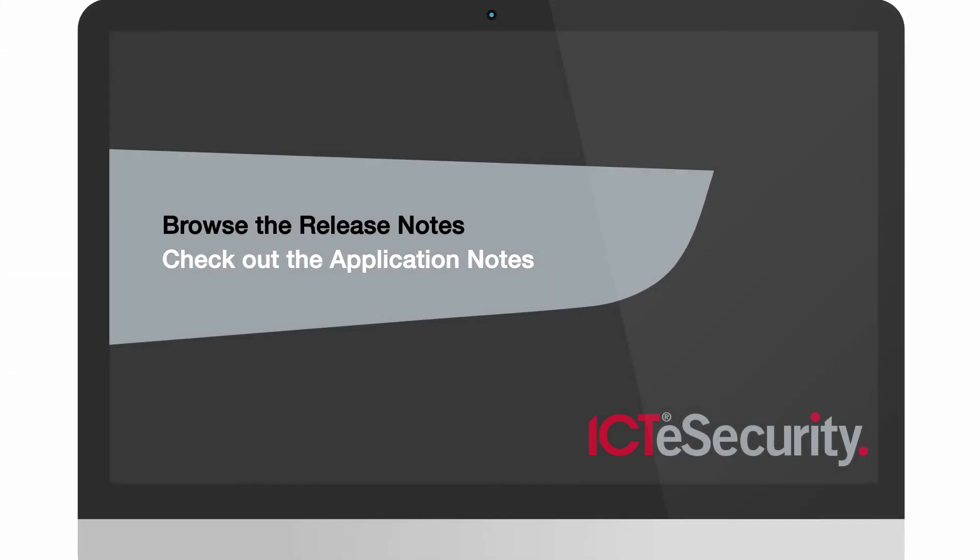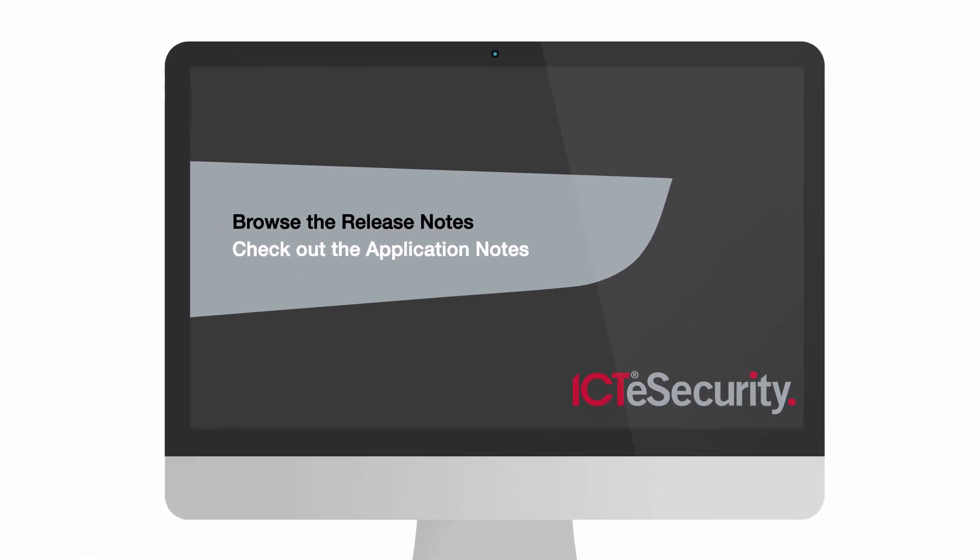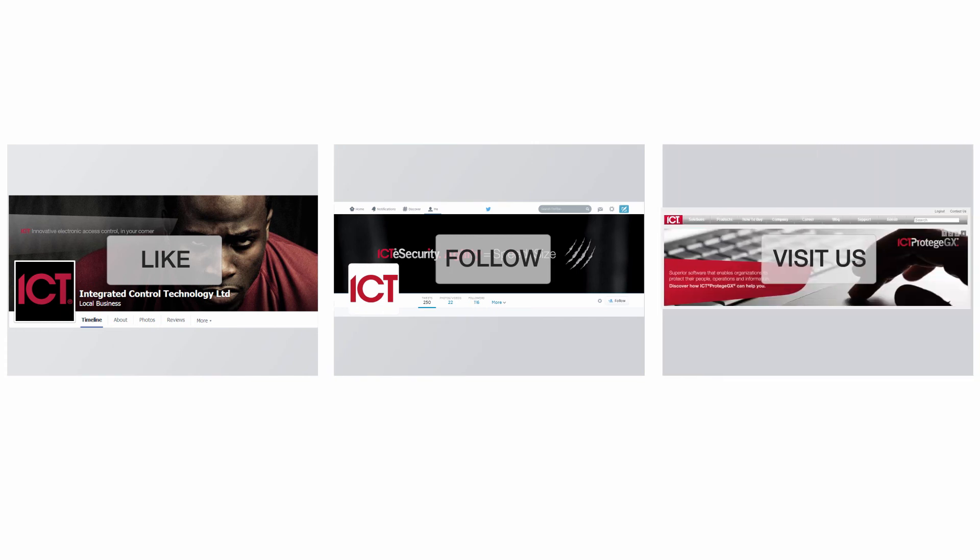If you're interested in any of these new features, or you just want to see what else is on offer, make sure you follow the link to browse the release notes. You can also take a look through the application notes to find out more about how to configure any of the features we've talked about today. To keep up to date with future ICT news, like us on Facebook, give us a follow on Twitter, or visit our website — and don't forget to subscribe.